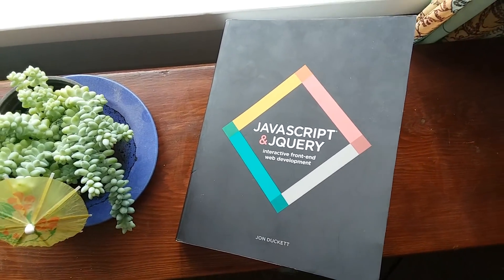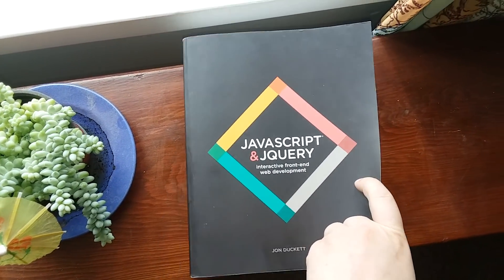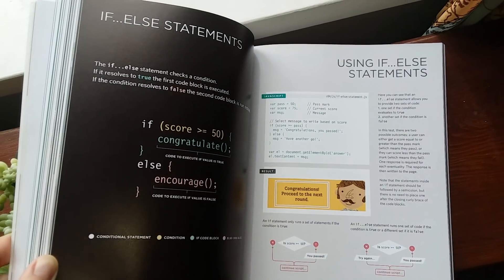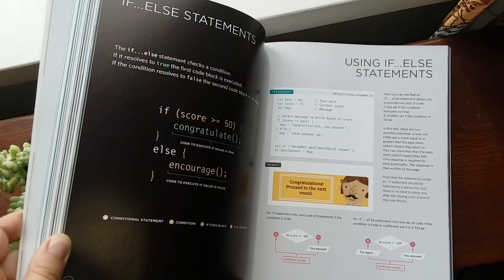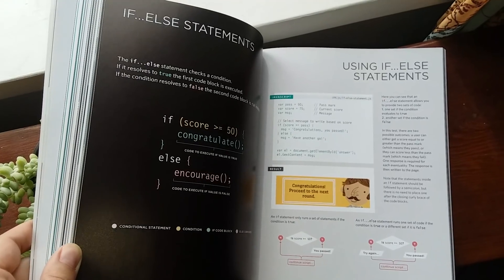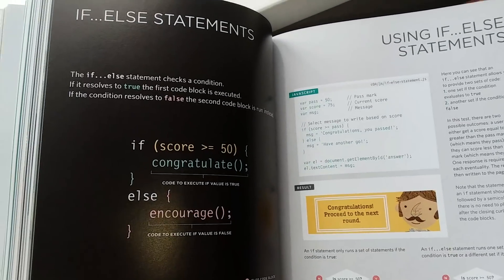In the era of $10 Udemy courses, free online resources, documentation freely available to anyone with an internet connection, this kind of stuff just seems like you shouldn't have to pay for it. But what cost is it if you spend weeks trying to understand if-else statements going to seven different resources?